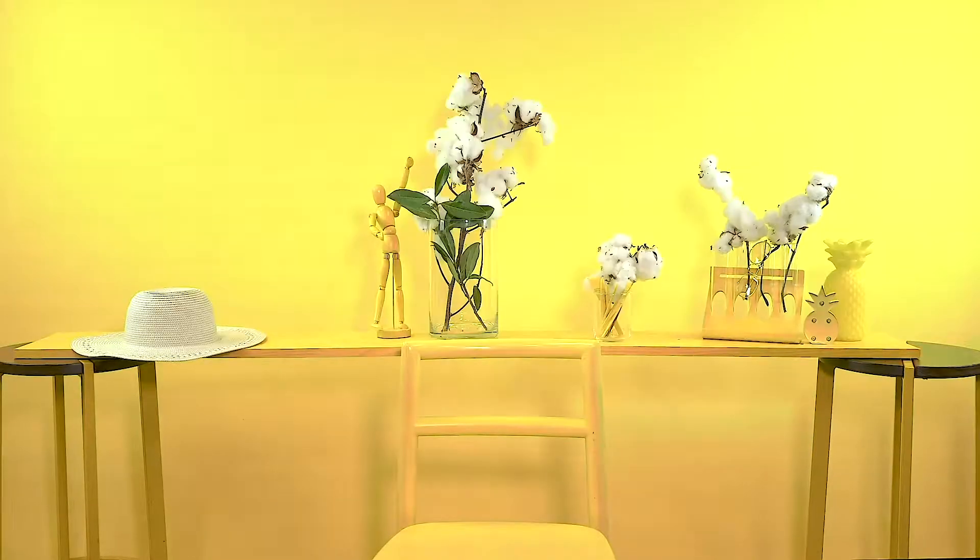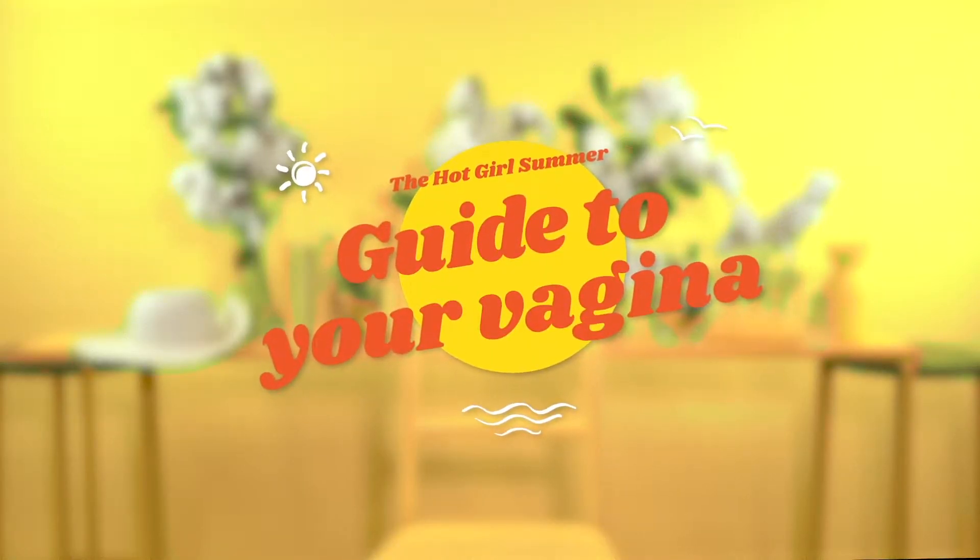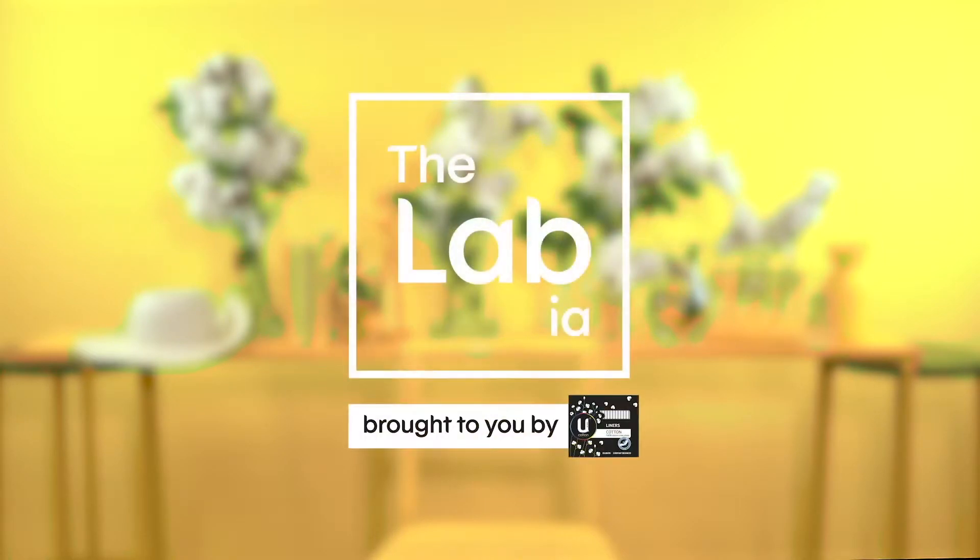Hey, I'm Naomi. I'm a stem cell biologist and this is your Hot Girl Summer Guide to your vagina. Summer can be hot, sweaty and uncomfortable, so we've got five tips to help you care for your vagina. I'm a scientist, but definitely not a medical doctor, so if you have any questions, please go and see your GP.